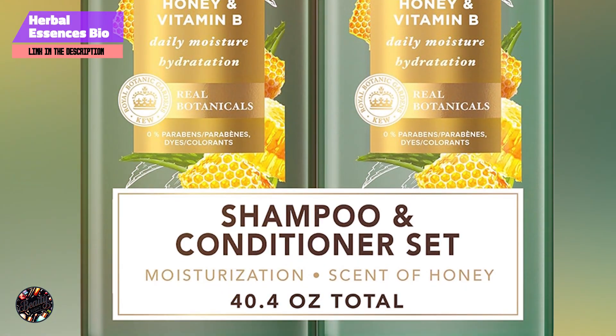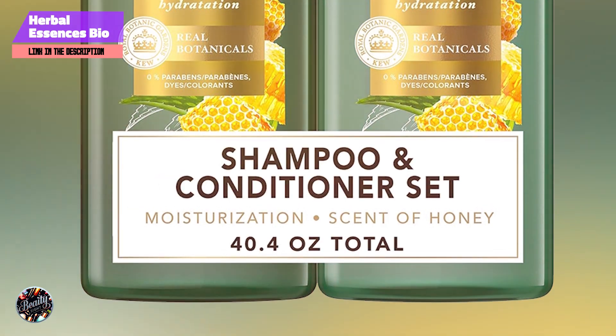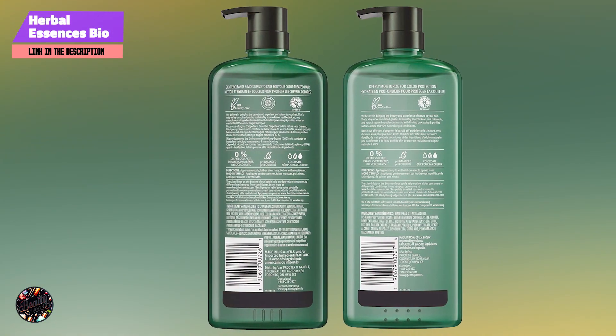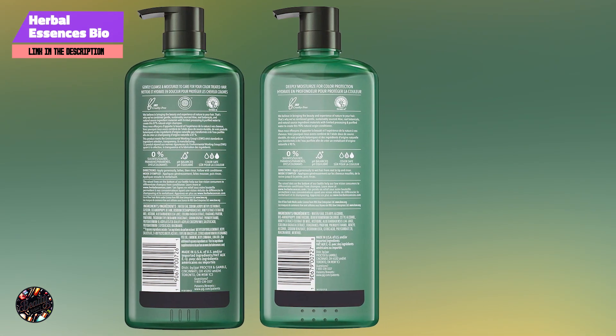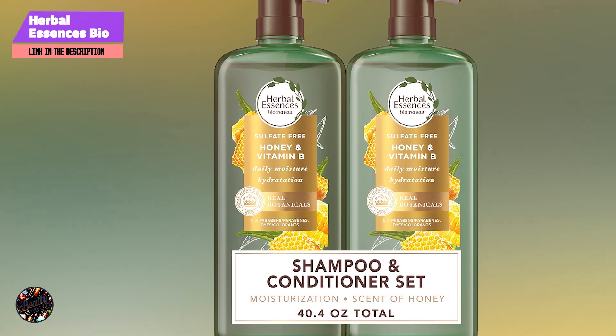Key features: this shampoo and conditioner set features a blend of argan oil, known for its moisturizing properties, and a unique blend of antioxidants. The formula is free of parabens and colorants, making it gentle on your hair and scalp. It's designed to restore your hair's natural moisture balance and shine.